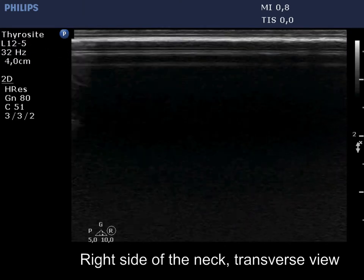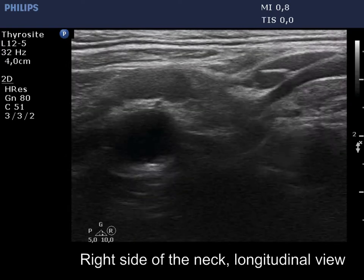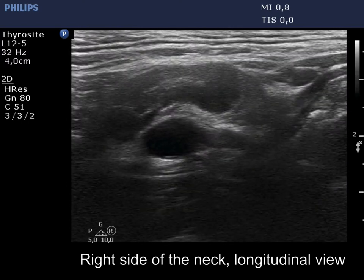I present a lymph node in the right side of the neck. This is very hypoechoic, oval, and has a broad hilum. The node does not raise any suspicion and indeed proved to be benign on stop pathology.